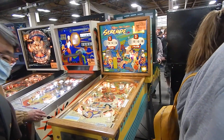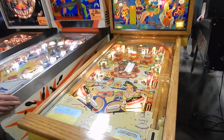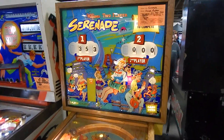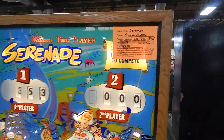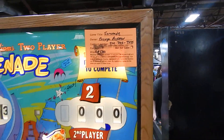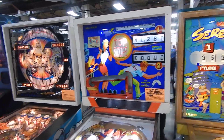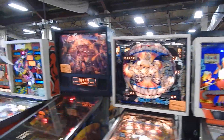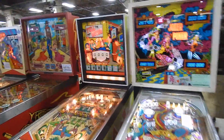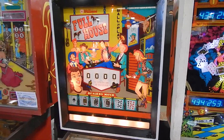A nice Serenade right here — two player. As you can see this is a beautiful EM. Price is about $1,700 and a phone number if anybody's interested, give them a call. Top Card. And we're strolling down — we got some more EMs here. Here's a nice EM — this is a Williams Full House.